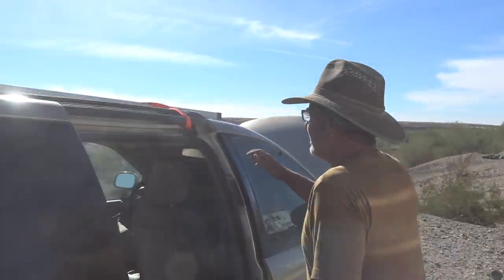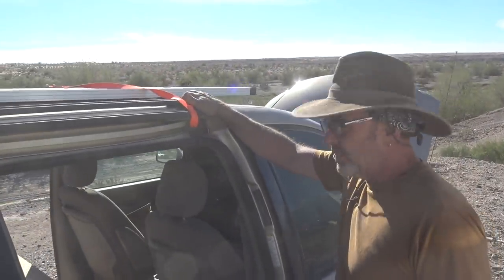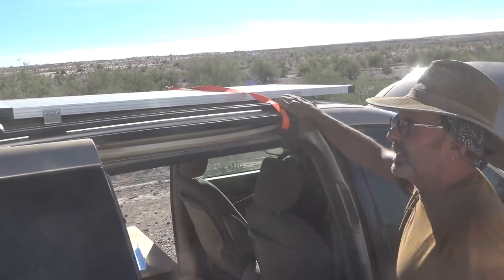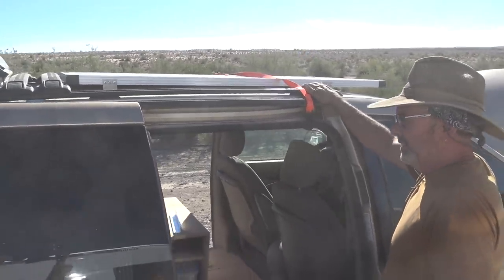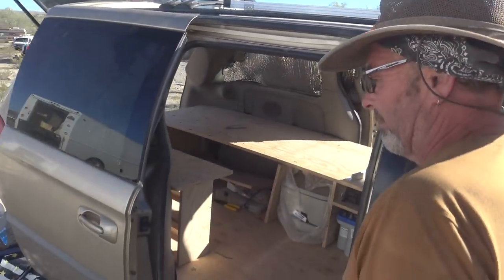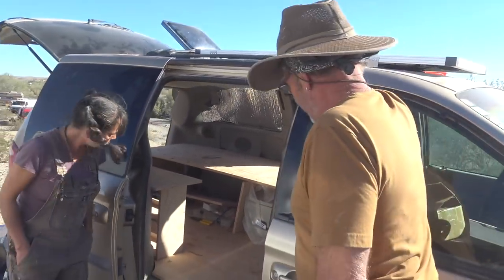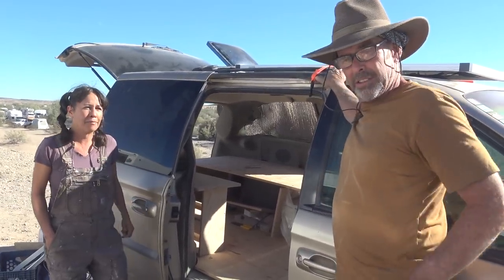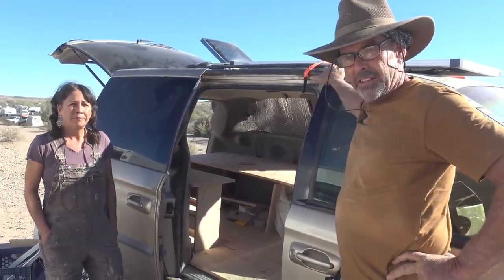We have a hundred and sixty watt panel and a Max Air fantastic fan. Yeah, it's a big project. This should come in along nicely — I think someone's really going to have a nice little vehicle to work with.